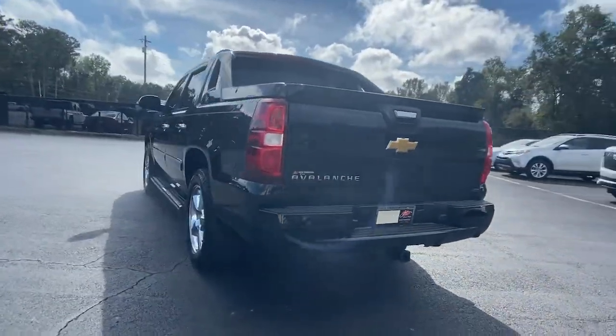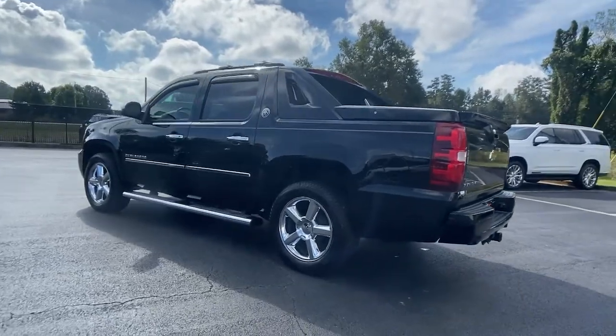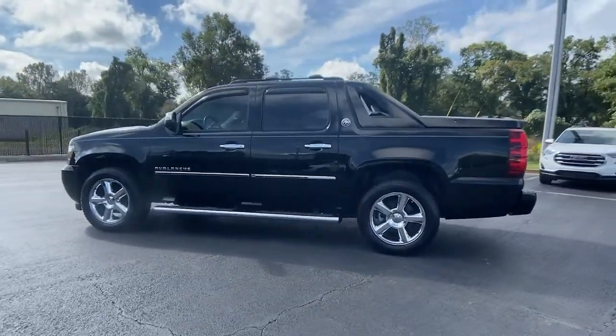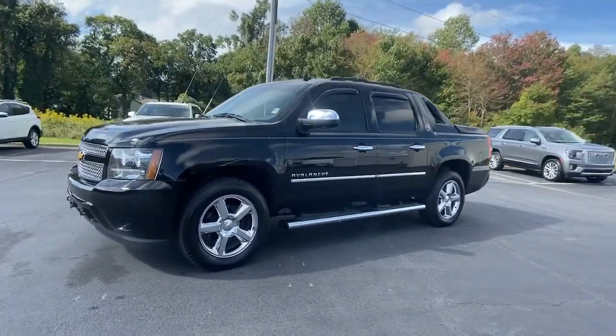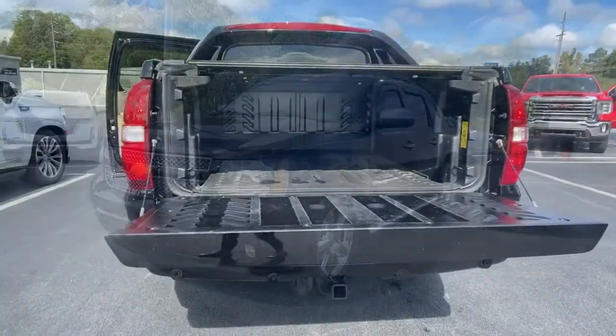Smooth, quiet, rugged, and thoughtfully designed to be as pleasant to drive as it is useful. This versatility vehicle was designed with your lifestyle in mind. These are just some of the great options this vehicle comes with.